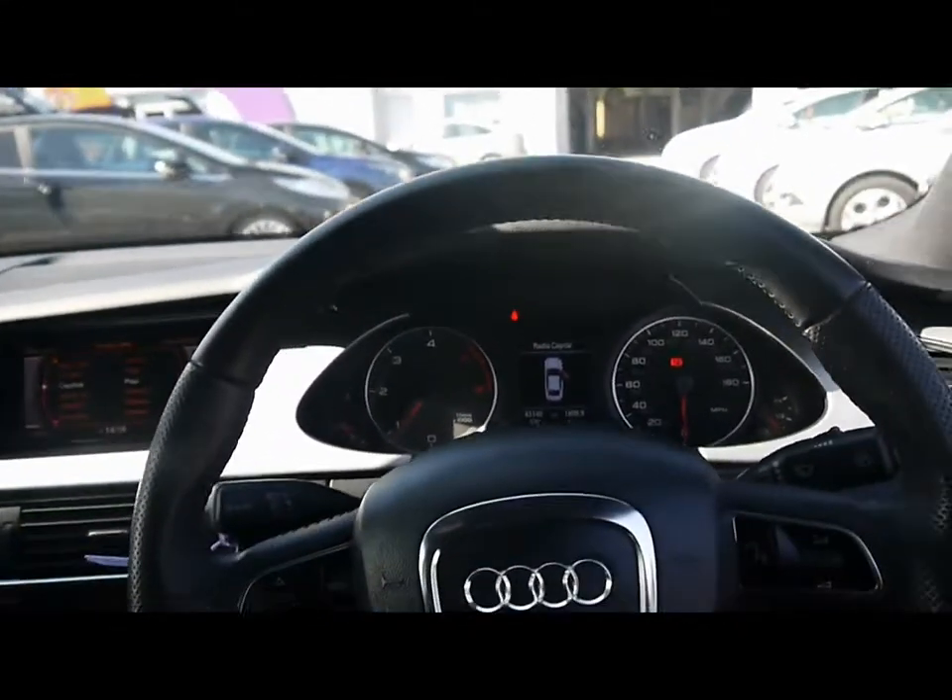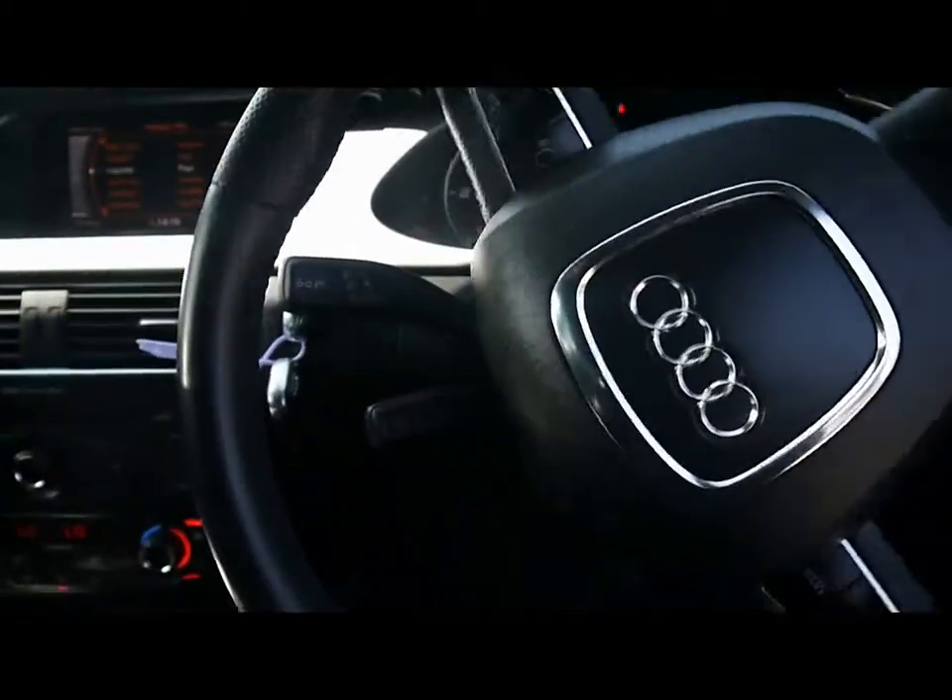In the front we've got automatic headlights and rain sensors, plus a multi-function steering wheel with cruise control on the stalk just behind there.